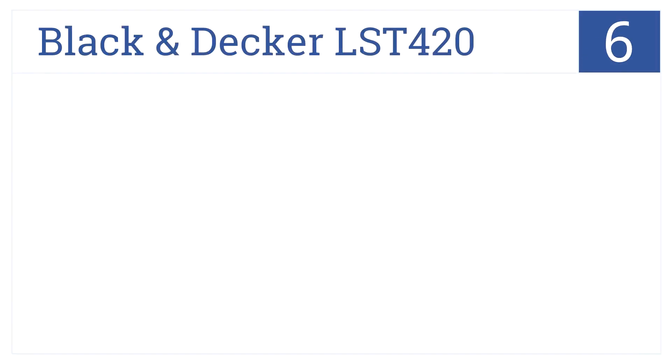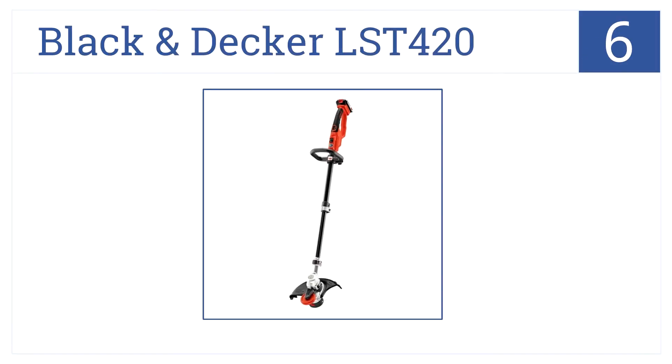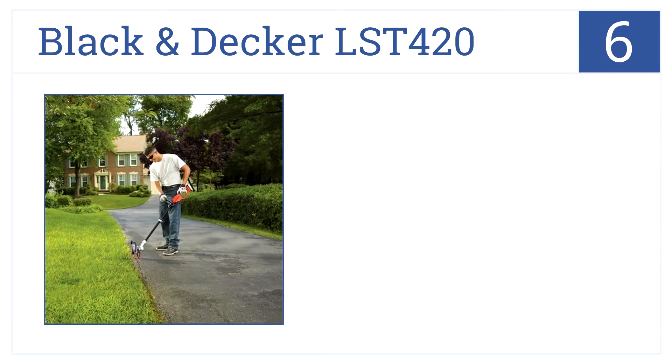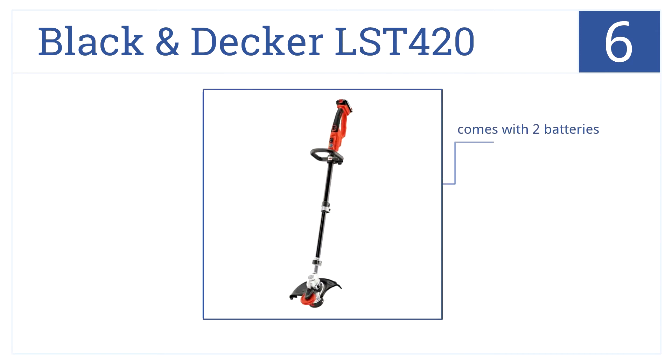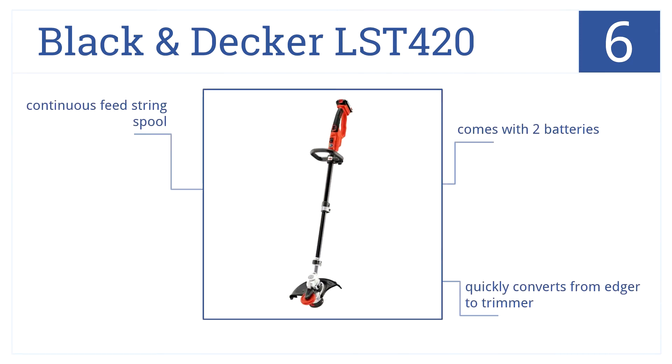At number 6, it's the battery-powered Black & Decker LST420. It's a trimmer and edger which allows you to move about the yard freely, edging and trimming with ease and comfort. It comes with two batteries, quickly converts from edger to trimmer, and features a continuous feed string spool.